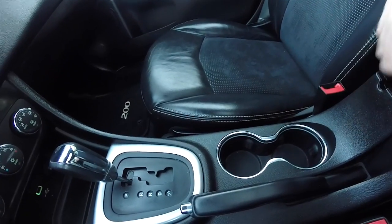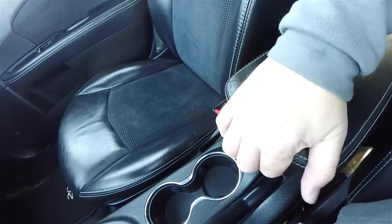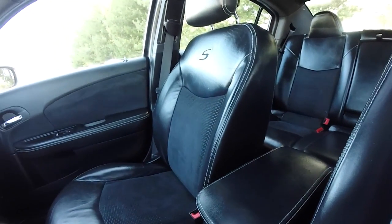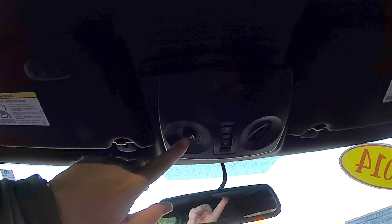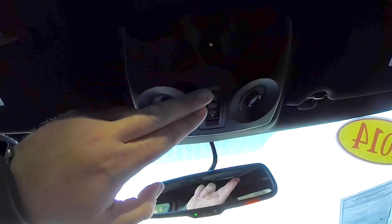There are dual front illuminated cup holders and illuminated storage in the center armrest, which has two levels. Looking overhead, you have twin aimable LED map lights and the power sunroof control.